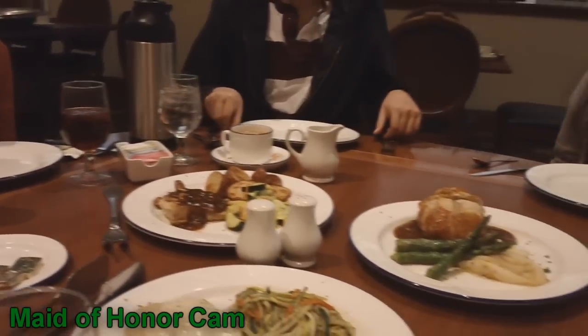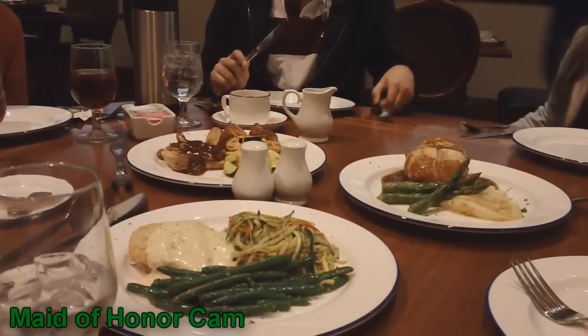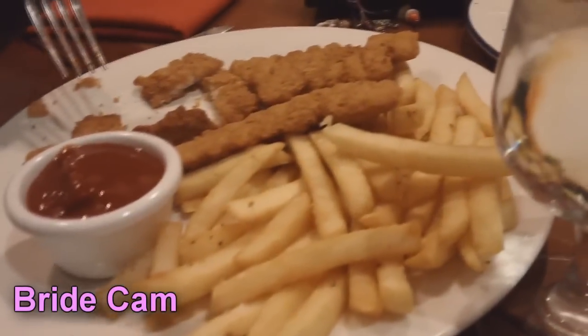Keep in mind as you're tasting these, you can mix and match. So if you want this chicken and that starch and that vegetable, we'll build your plate how you like it. And then this is the children's plate and they get chicken strips.